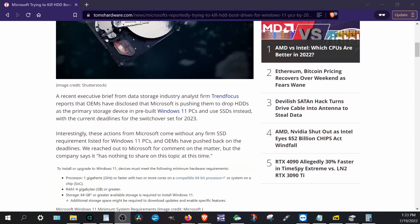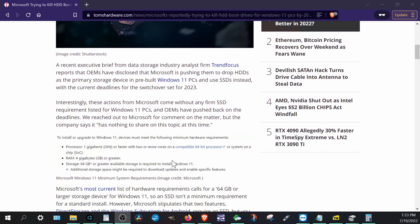The article talks about the requirements — it doesn't normally require an SSD specifically; you need at least 64 gigs of space, but it doesn't specify SSD or HDD. I really think this is going to push the industry a lot more. So let's talk briefly about the pros and cons — starting with what these drives actually are.